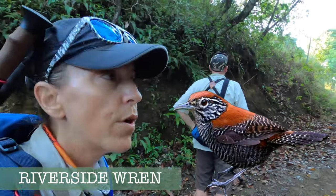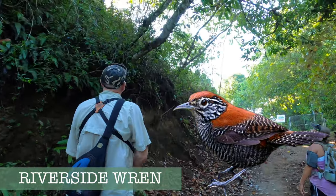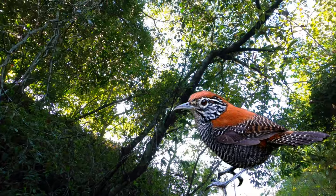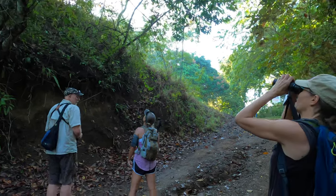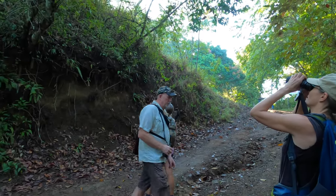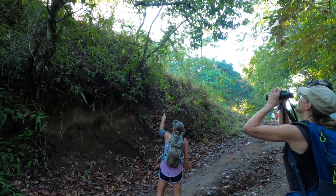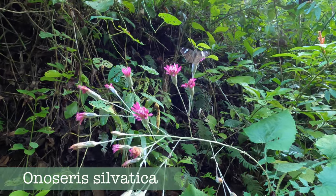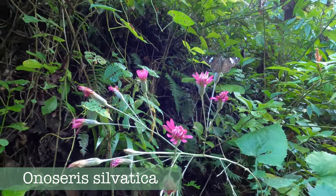Jim has just spotted a riverside wren — they have kind of a really rusty back. They're really pretty. There's a black one with white stripes underneath. I can see it's striping. Oh, he just came up. I think I lost him because he came up there. I see him now, he's hopping around. Oh, he's pretty — that's a nice one. Good eye!